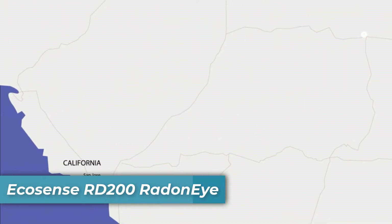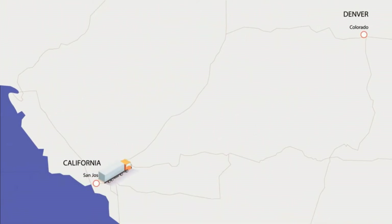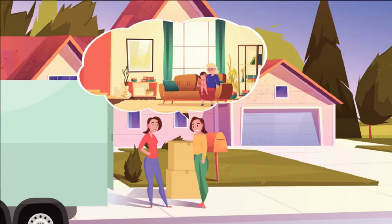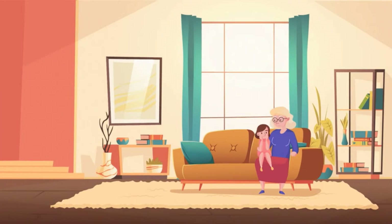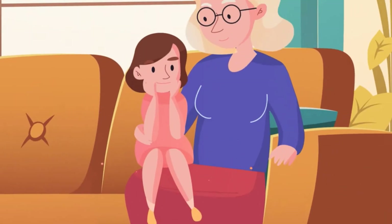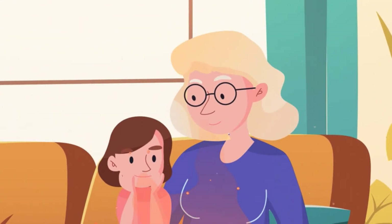After years of planning, Julia moved from San Jose, California to her newly purchased home in Denver, Colorado. While moving in, Julia met her neighbor Tammy, who stays at home caring for her mother. Despite not being a smoker, Tammy's mom developed lung cancer, which, according to her doctor, may have been caused by radon gas exposure at home.